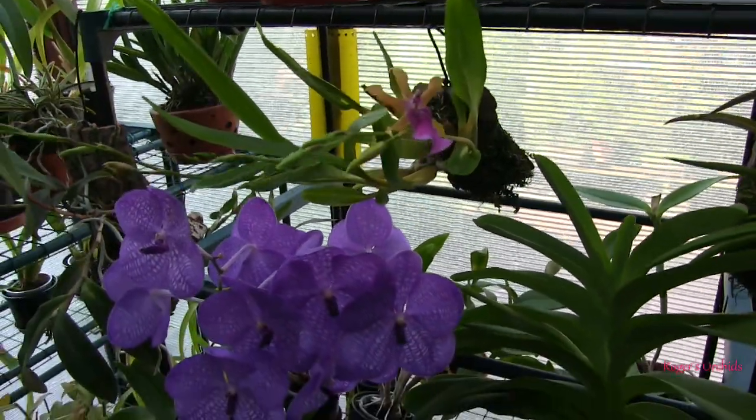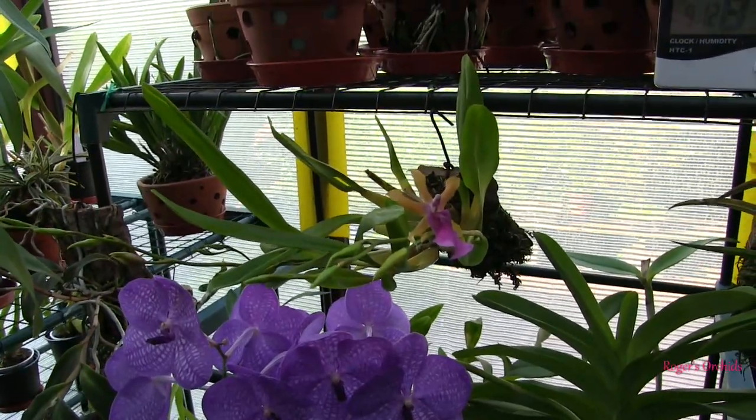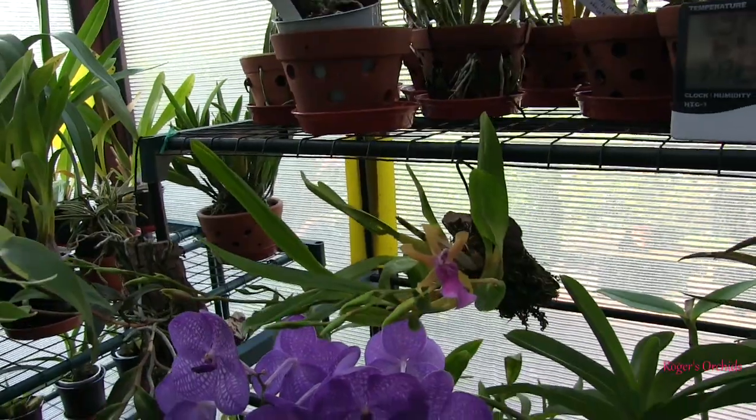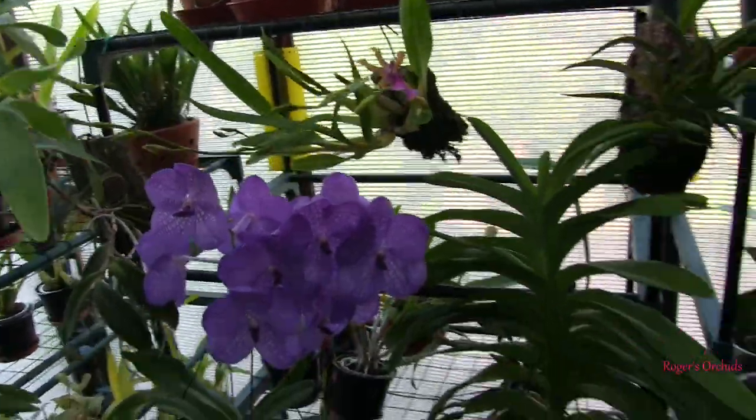That seems to have done a hell of a lot better since it was mounted, quite honestly. And so was the other one till I knocked the spike off. These things happen, unfortunately. So that's that one.